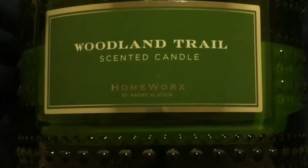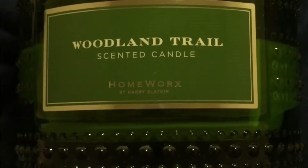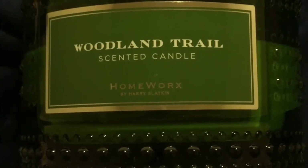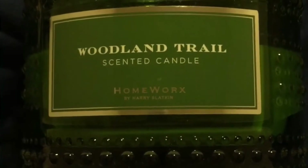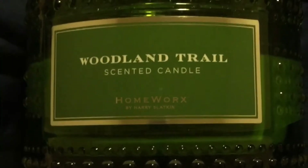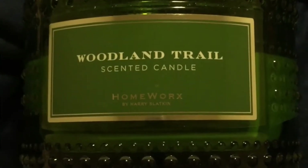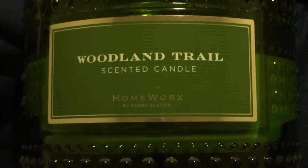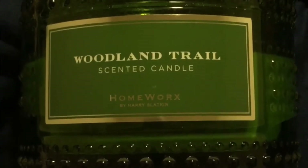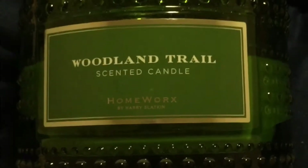Hello fellow candle connoisseurs, this is Candice bringing you another candle review video. This time it is for the Homeworx by Harry Slatkin Woodland Trail candle. It is four wicks, 18 ounces, and the scent notes are sugared cedarwood, warm amber, smoked oak, and marshmallow.